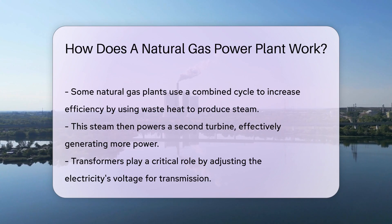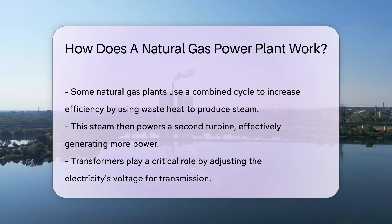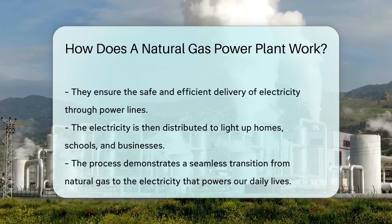But wait, there's more. Some plants have a clever trick up their sleeve called combined cycle. They capture the heat from the gas turbine to produce steam, which then powers another turbine. It's like getting a second wind for even more power.